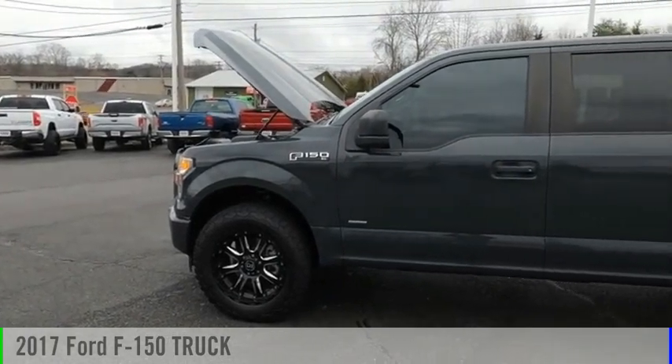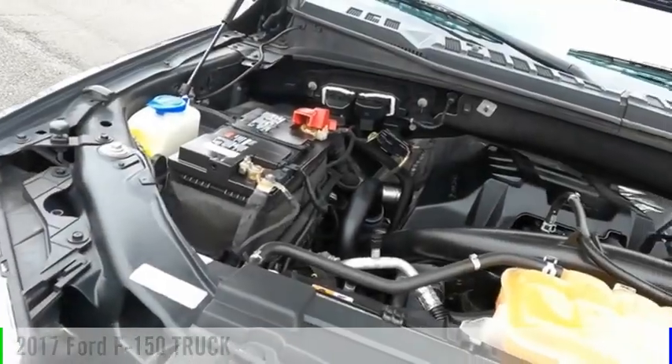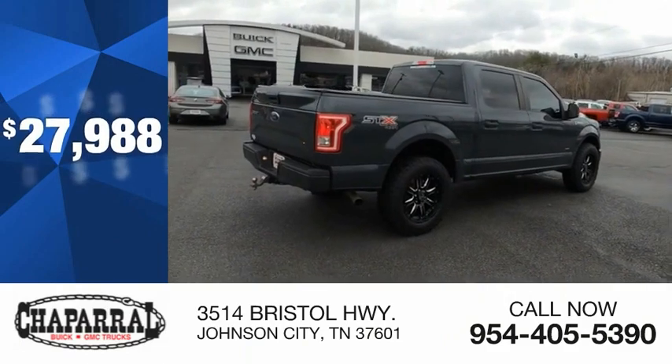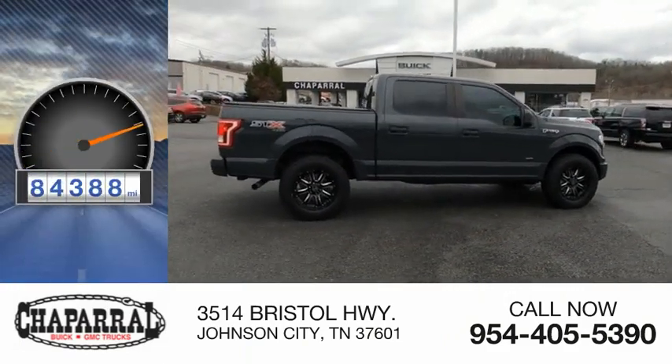We are pleased to show you the 2017 F-150. This vehicle is powered by a four-wheel drive, six-cylinder, 2.7-liter engine and is priced below $30,000. This vehicle has less than 95,000 miles.